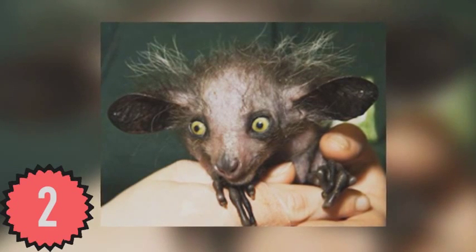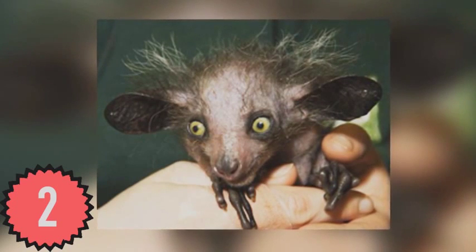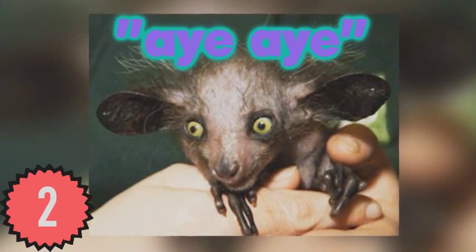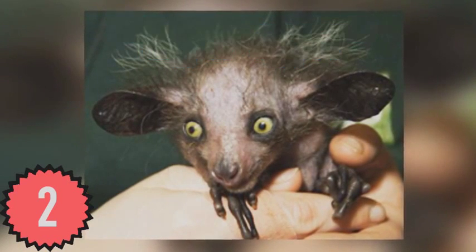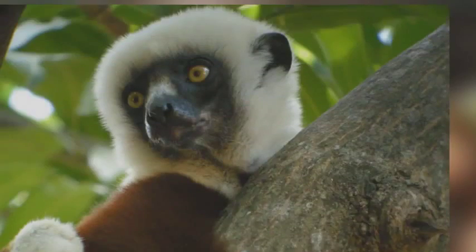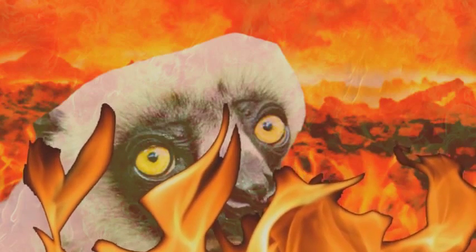One downside of visiting Madagascar is the possibility of coming into contact with a type of lemur named the Aye-Aye, which sounds like the scream from somebody who found one of these in their living room. This ugly thing resembles Zabumafu after being banished to hell for all eternity.